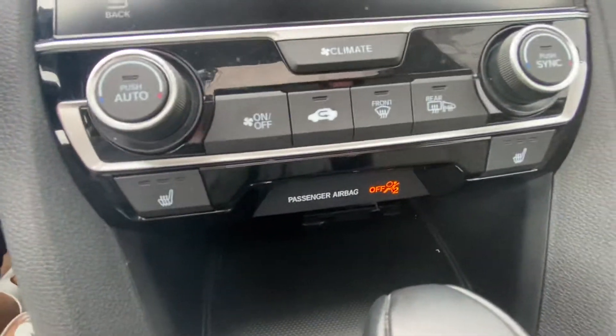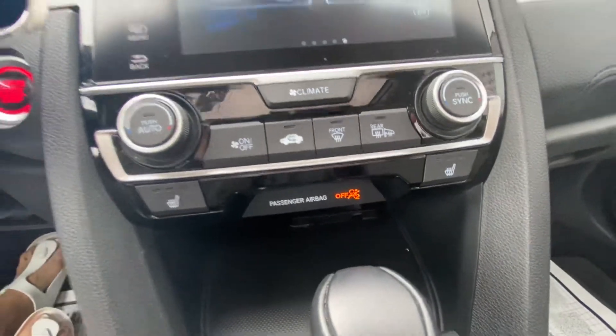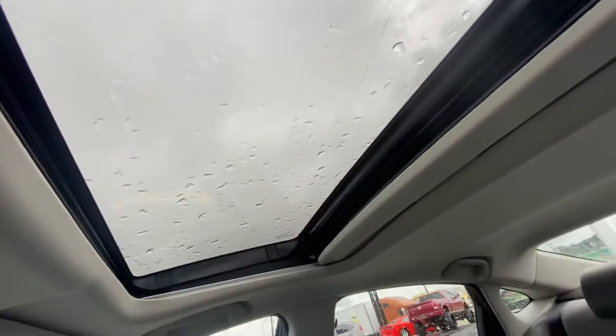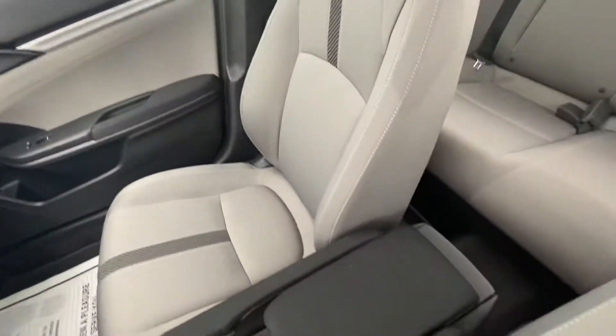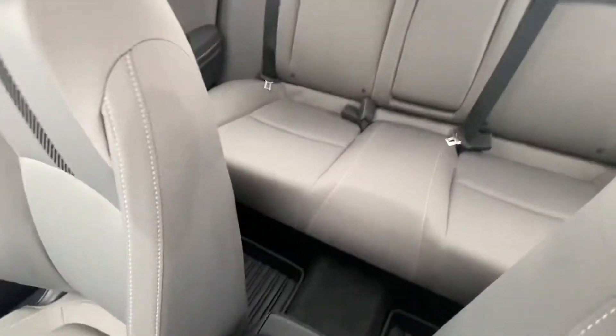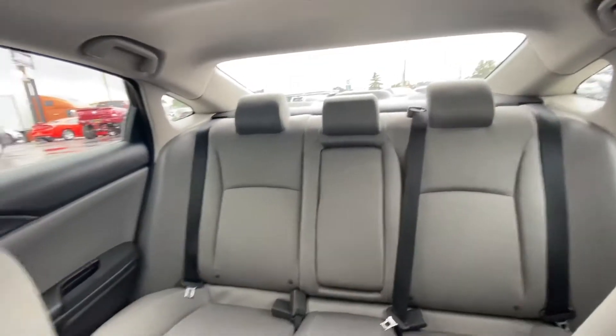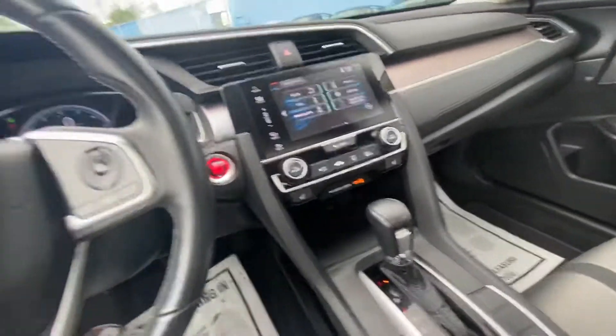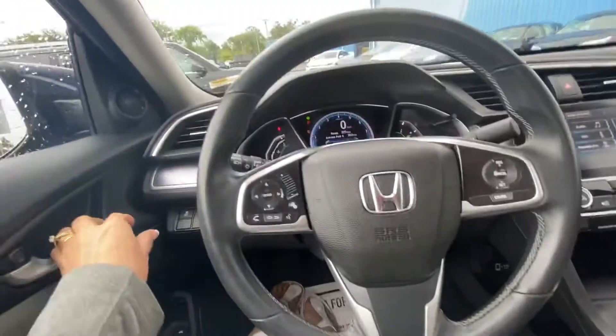It has heated seats, passenger and driver. It does have the sunroof. Very sporty interior. It's a pretty roomy car. Great first car for someone or someone who commutes to work. Good gas mileage.